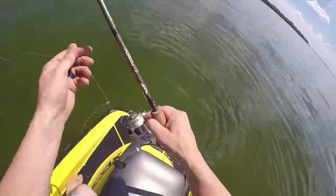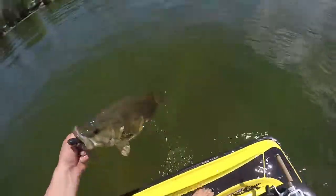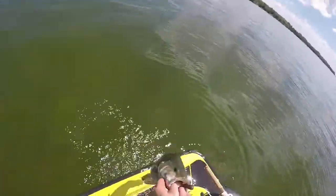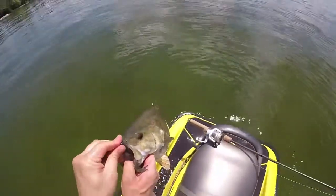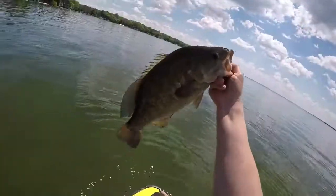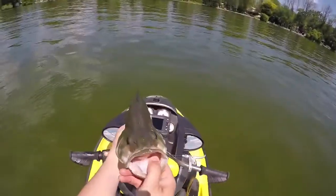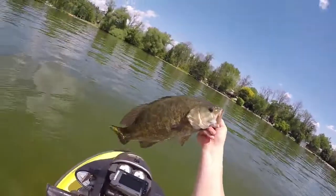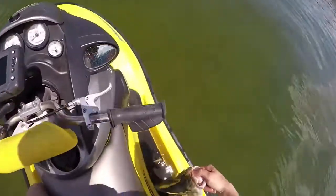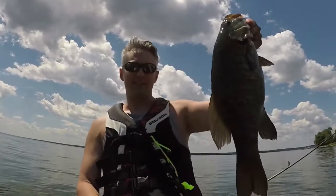Oh yeah — three and a half, maybe a four-pound small. Good fish. Check that out — nice man, a fish like that on the sea-doo. Cannot complain. I haven't caught a bass that big in quite a while.